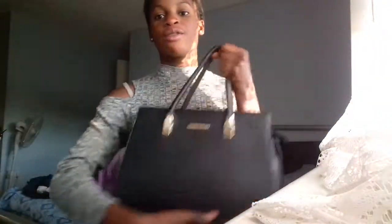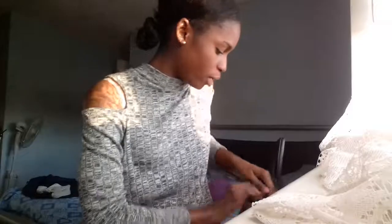So this is my school bag right here, and I'm just going to be showing you what's inside of this bag — handbag.